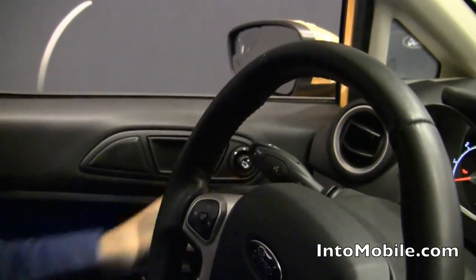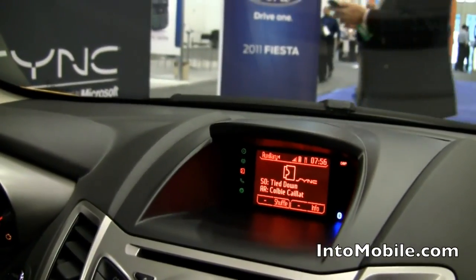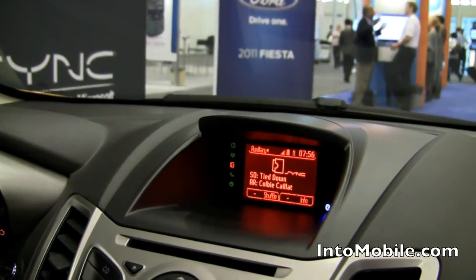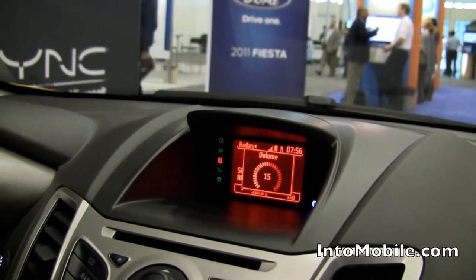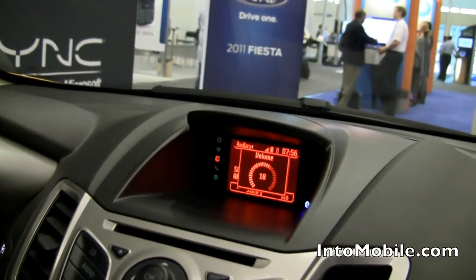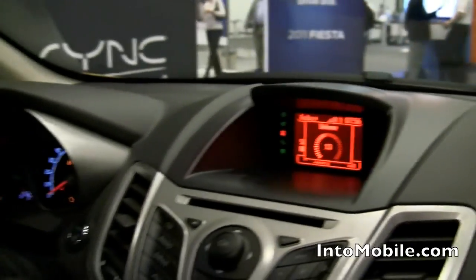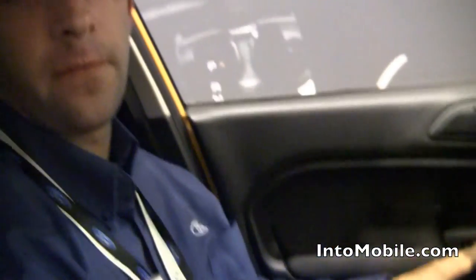[Voice prompt] Pandora, please say a command. Resume playing. [Music starts] So that's playing straight from Pandora, live streaming over the internet and playing through the car's speakers over Bluetooth. And all you had to do was just tell the car to do that. This phone is going to sit here in the back cup holder and we're not going to touch it again for the duration of the demo.